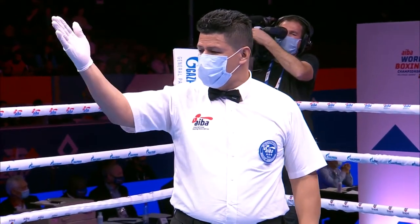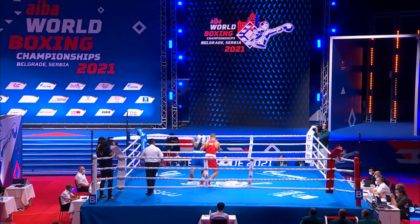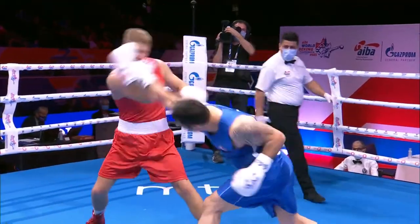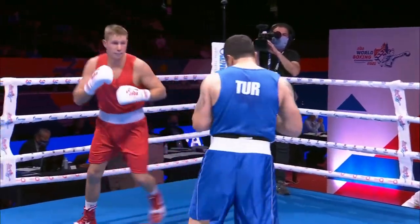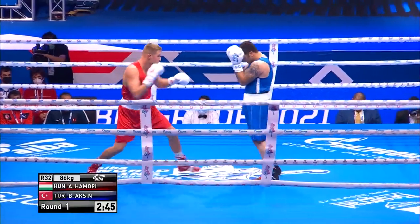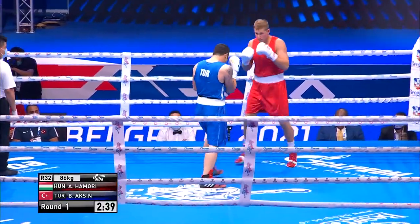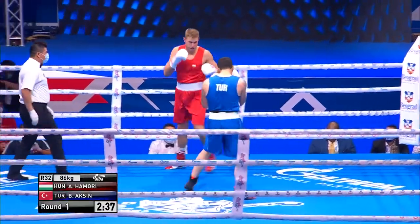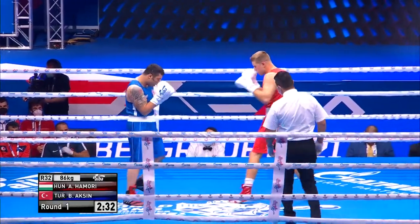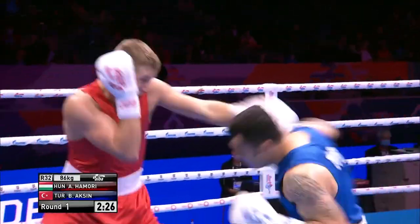Our referee from Guatemala. Homori with the height and probably the reach here. Axin of Turkey will look to explode out of that guard, out of that shell, and let his hands go. That's what I can glean from him after the first few seconds — he's got that guard in place, nice and tight. He'll look to try and walk Homori down. Homori will need a jab; he'll need to try and keep this on the outside.